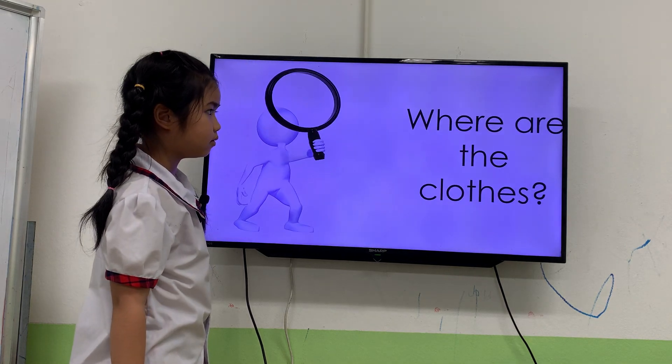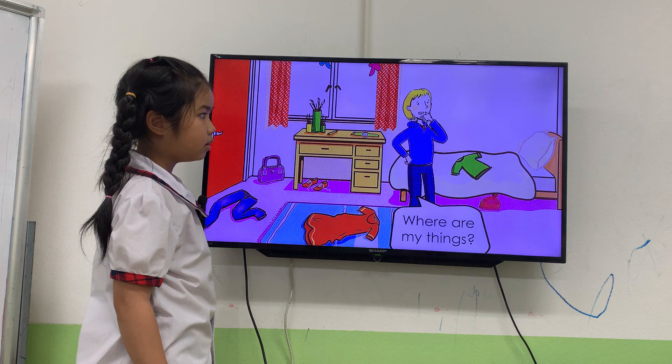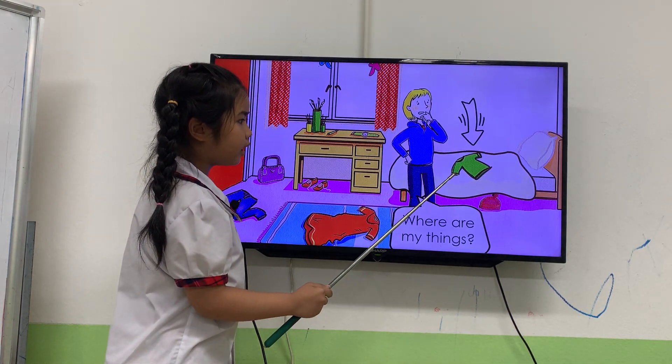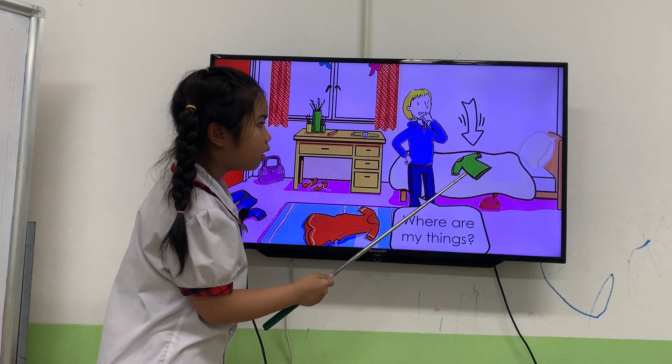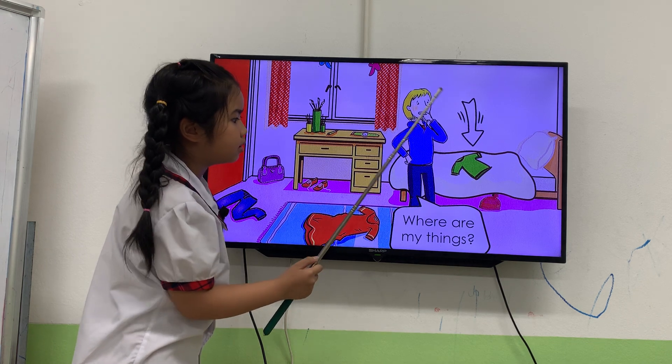Next one. Now, you tell me where are the clothes. Okay? Now, look at here. Look at this room. Tell me, where is the t-shirt? Where is the t-shirt? The t-shirt? It's on the bed. On the bed.